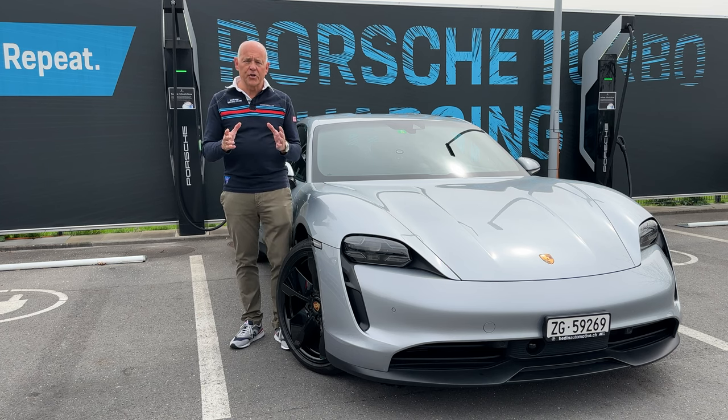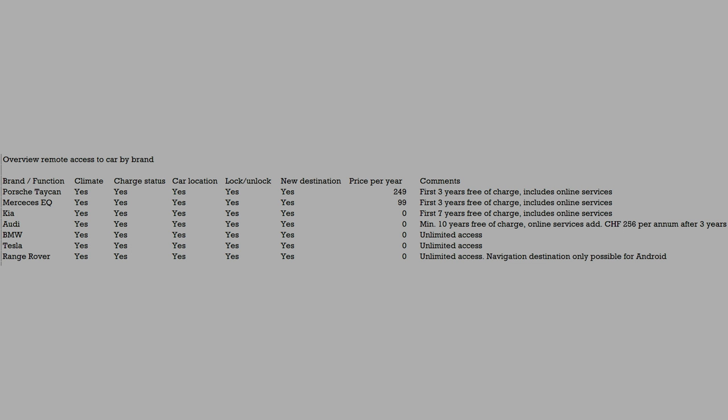I checked with the competition — Mercedes, BMW, Audi, Tesla, Range Rover, and even Kia. And the sales companies in Switzerland came back to me and said this service with their brands is free of charge, at least up to seven or ten years, and possibly thereafter as well.